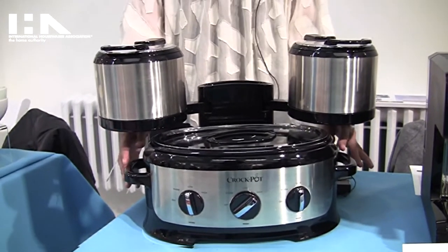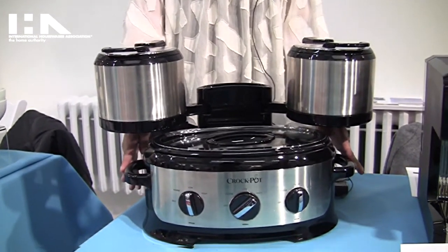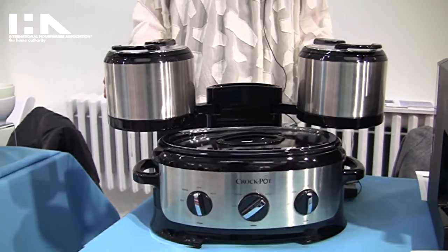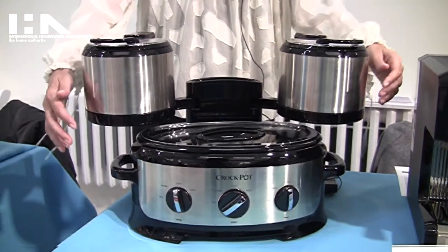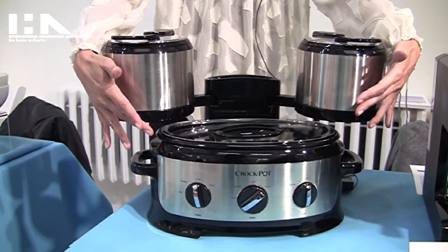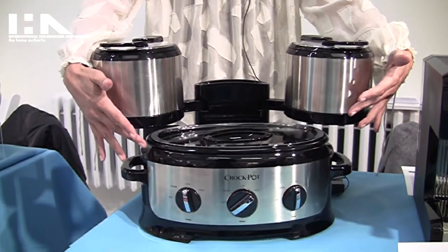The slow cooker is a three and a half quart and we also have two one and a half quart crocks. All crocks are independently operated. They cook on either high or low heat, or they can also warm your food.